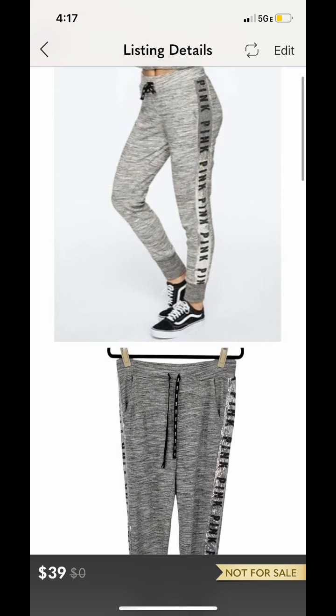The next item that sold are these pink Victoria's Secret sequin joggers. They actually sold on Mercari, but for some reason I can't find them on Mercari anymore. I know for sure they sold on Mercari — I have it on my spreadsheet. I seem to sell all pink or Victoria's Secret items over there. They ended up selling on Mercari for $23.